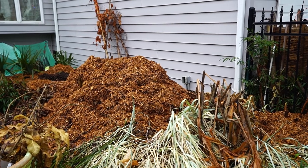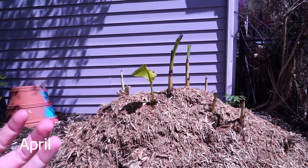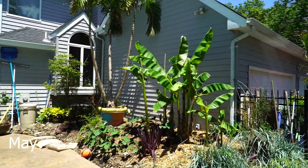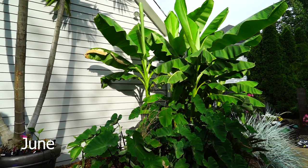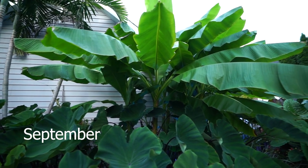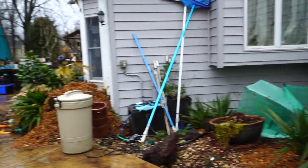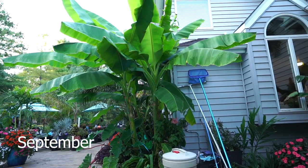The bananas down here on this end did wonderfully. All the bananas did fantastic this year. Fairly warm spring — they started off early and really just took off. They did what bananas do. They just grew every single month, getting bigger and bigger and bigger.